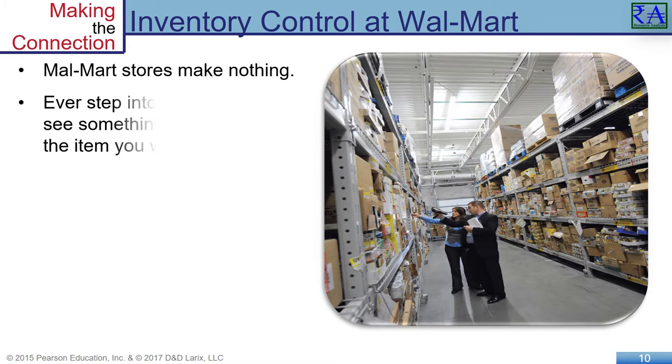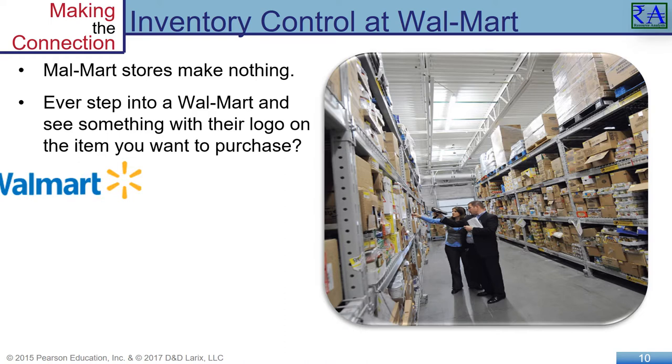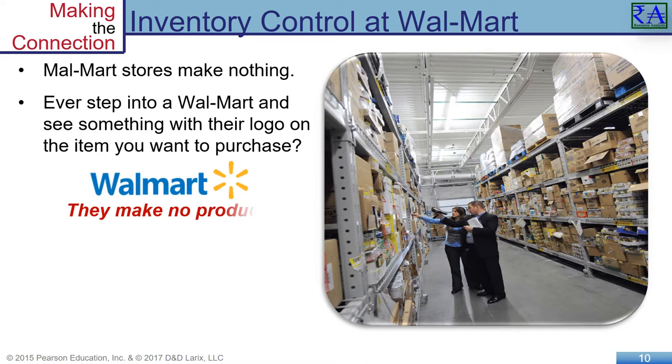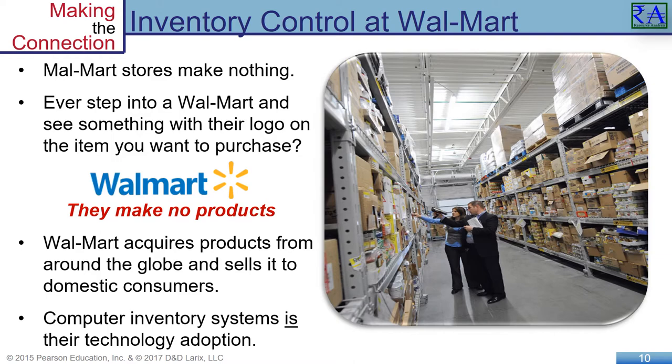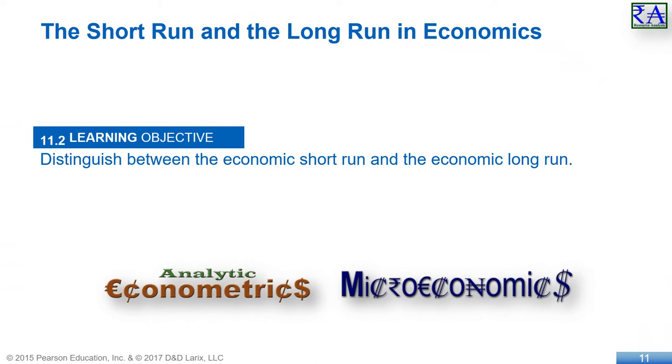One of Walmart's important inputs is its inventory. Walmart invests money to improve management of its inventory by linking the cash registers with inventory control computers. Walmart makes nothing they sell. Improvements in technology help Walmart to be more efficient in turning its inputs — inventory, labor, physical store — into its outputs: sales of products.